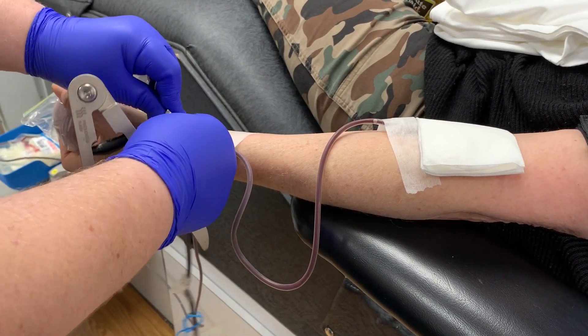All of our donors are very special to us. But because platelets have a shelf life of five to seven days, our need to replenish that supply continuously makes our platelet donors a very special person.